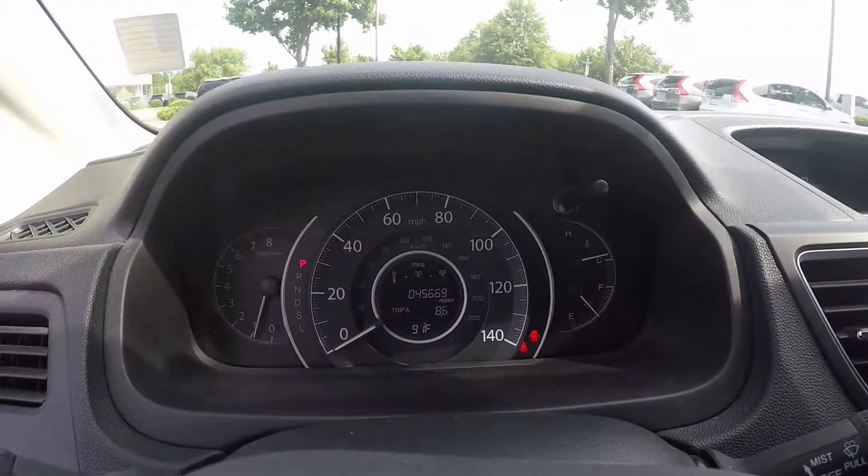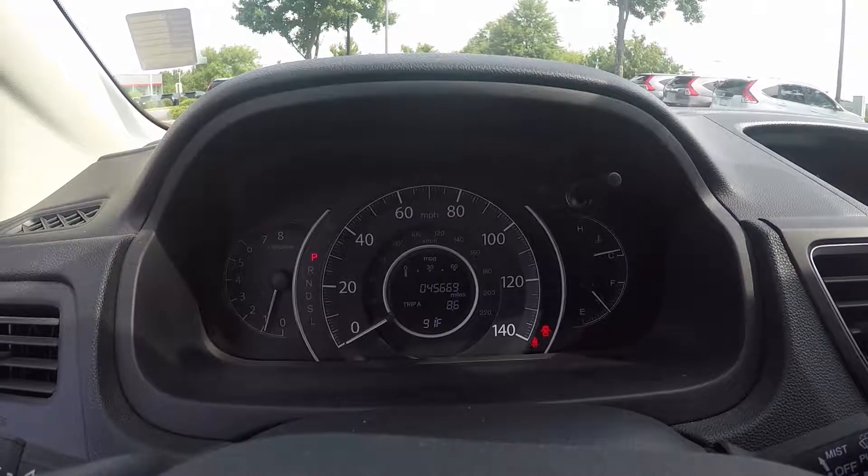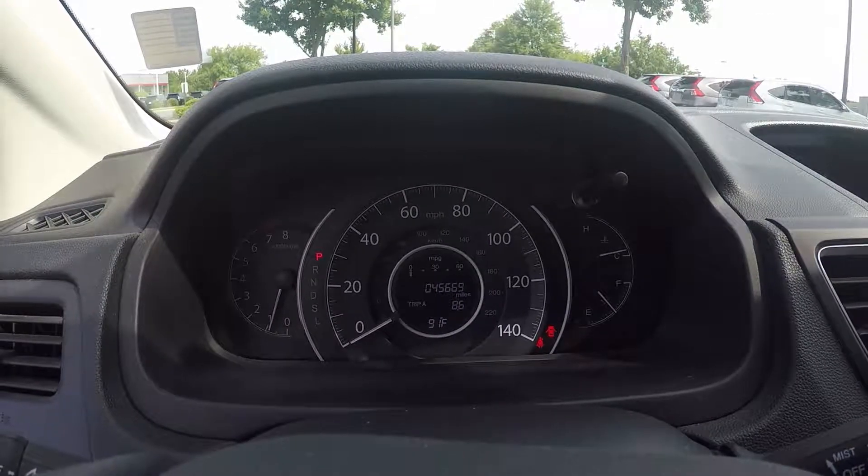Taking a look up on the odometer now — this vehicle has 45,669 miles on it.